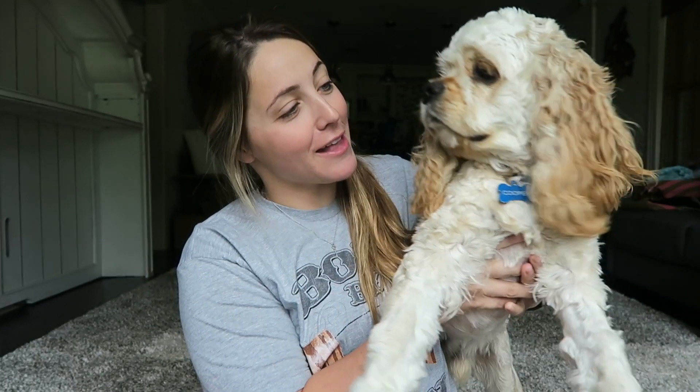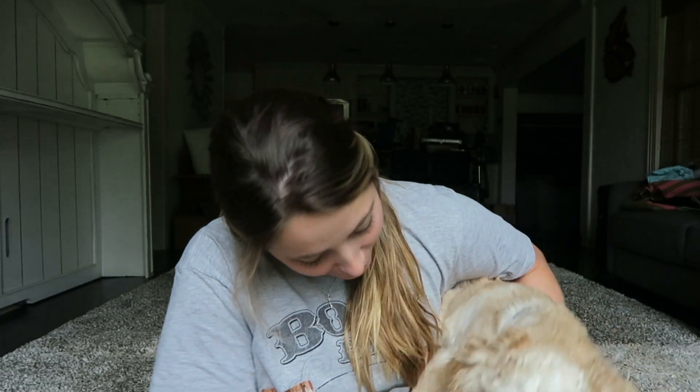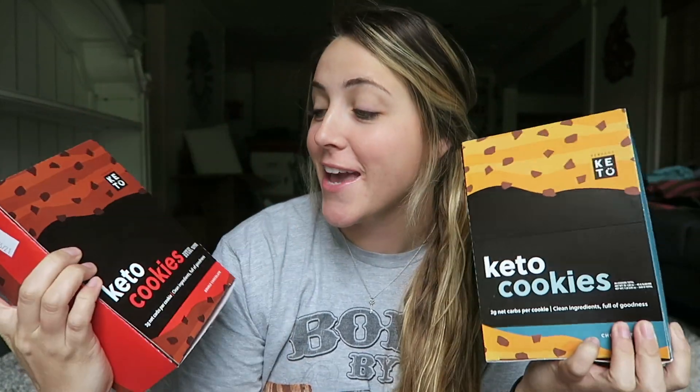Hey guys, it is the next morning now. Last night after we ate those delicious quesadillas that my mom made, I took a shower and we came back to the house to stay the night for the first time. I'm joined with little Cooper Pooper. We came home and we both just passed out — we are pooped from days upon days of moving and traveling, so we just crashed. However, today is Monday March 30th and today is actually the day Perfect Keto is releasing their new keto cookies.